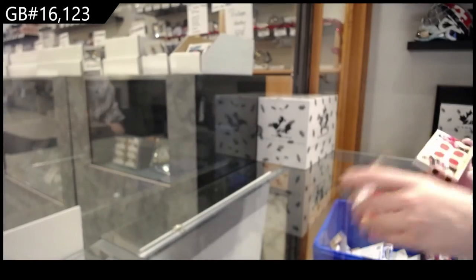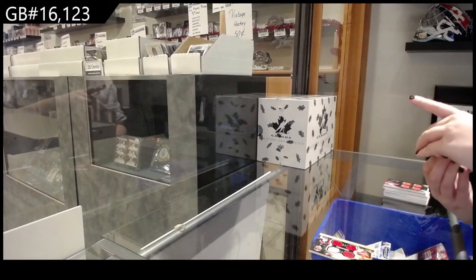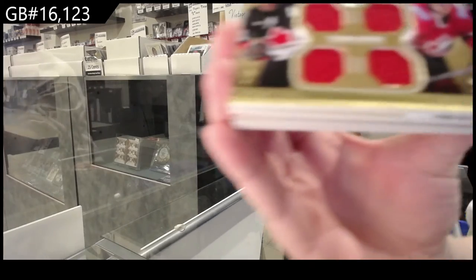I don't think we have a lot of it. Dual jersey of Jarome Iginla and Rick Nash.